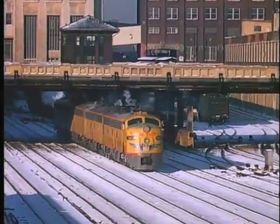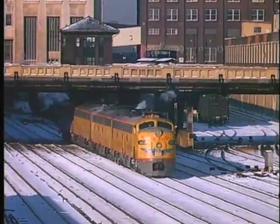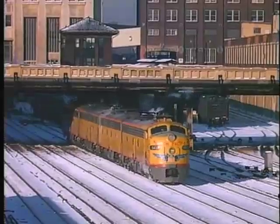Four Union Pacific E units from the Combined Cities train, which recently arrived at Union Station, are also on hand.